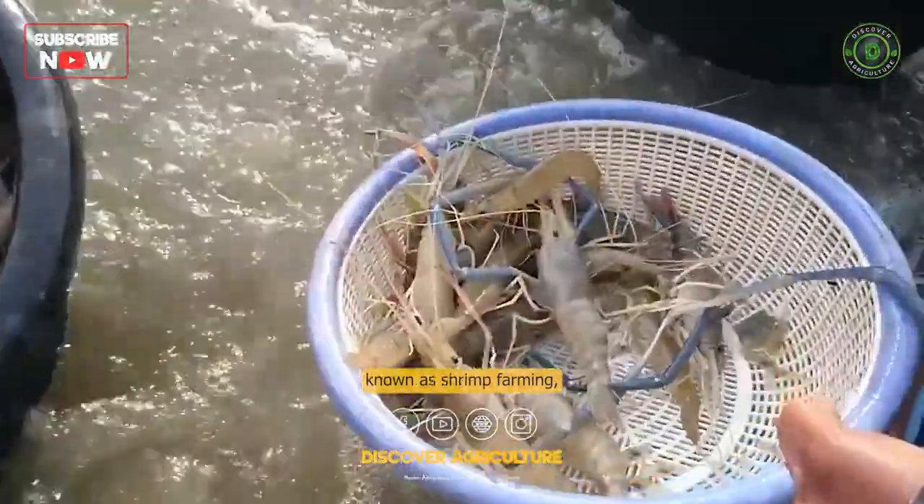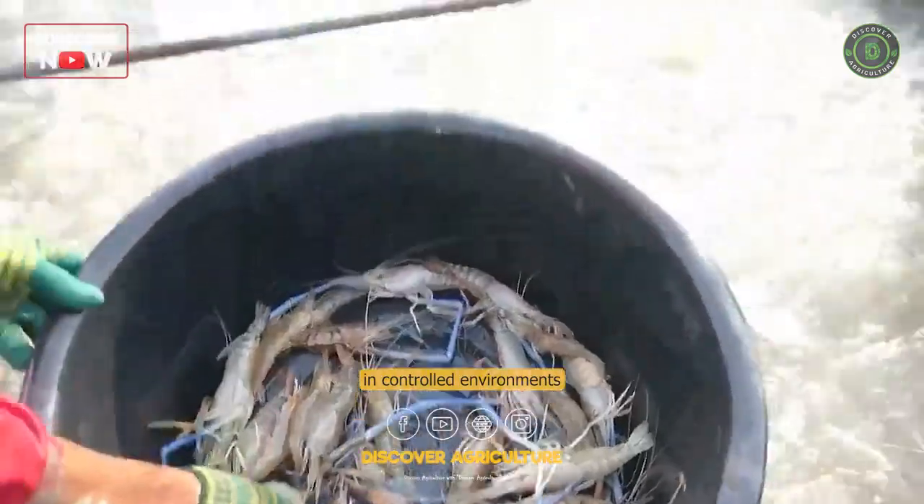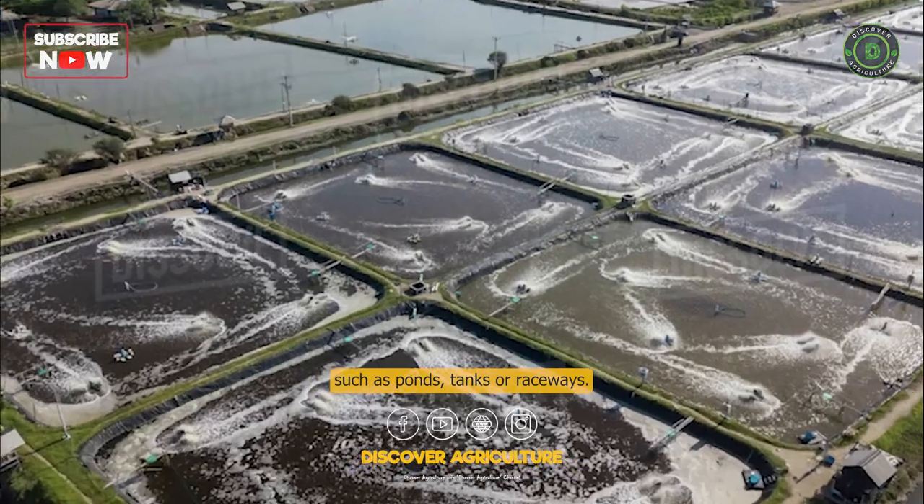Prawn farming, also known as shrimp farming, is the process of cultivating prawns in controlled environments such as ponds, tanks, or raceways.